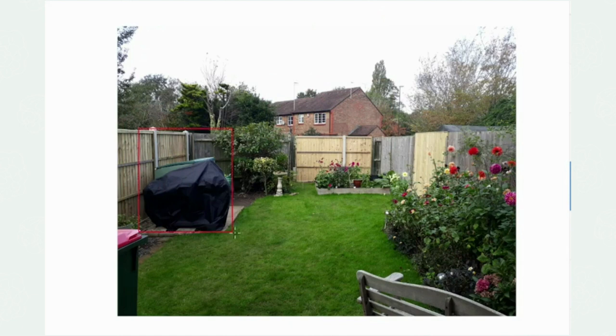The potting shed was originally placed on the left hand side of the garden, but we're going to need to move it somewhere else and redesign this garden so that the client had a journey, had views, could grow their dahlias, and so we could fit a lot into a small space.